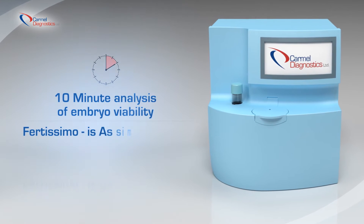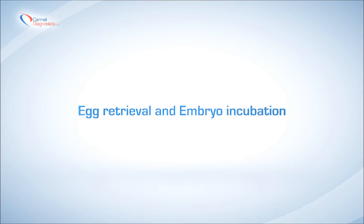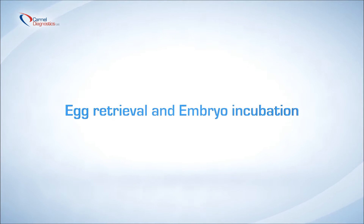Fertissimo is as simple as 1-2-3. Here is the IVF process. First: egg retrieval and embryo incubation.